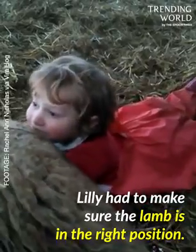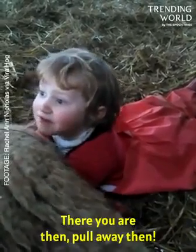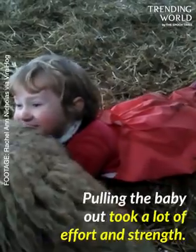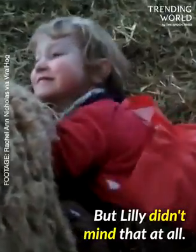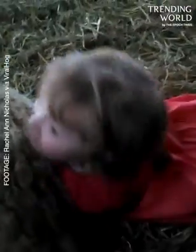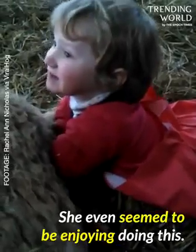Lily had to make sure the lamb is in the right position. I feel a smell. There you are then. Pull away then. Pulling the baby out took a lot of effort and strength, but Lily didn't mind that at all. She even seemed to be enjoying doing this.